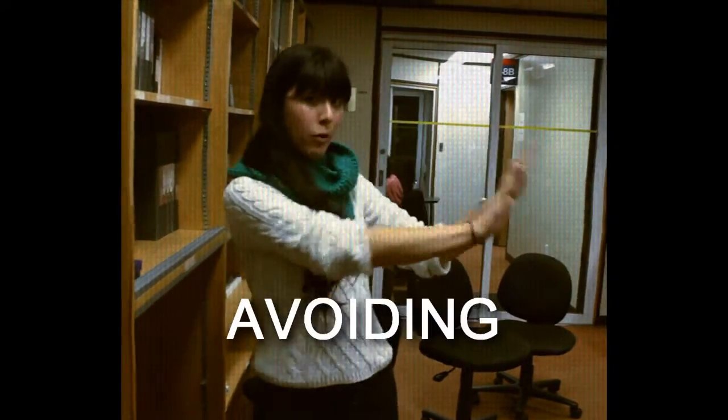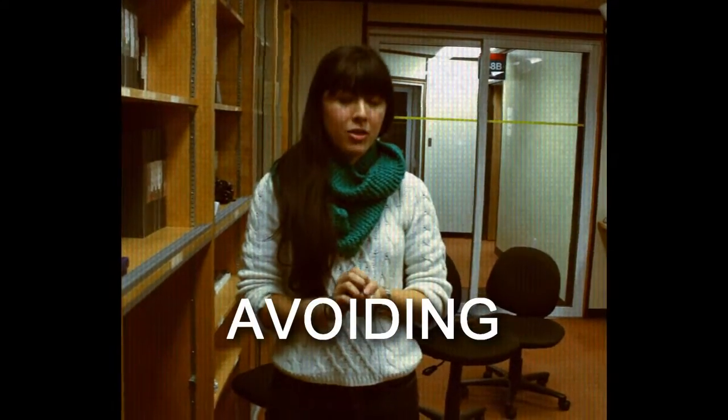That method is known as avoiding. Diane is minimizing her interactions with Jem to avoid a conflict. This is the preferred style when the conflict has become too emotionally charged, but it doesn't usually resolve anything. Let's try that again.